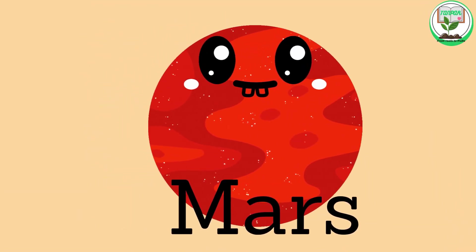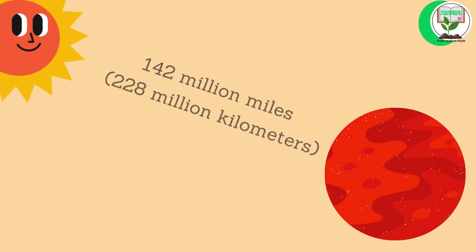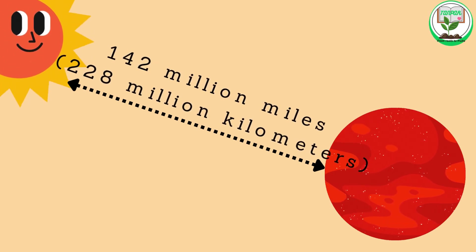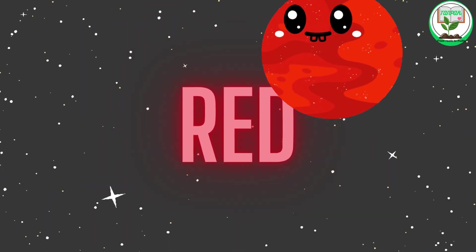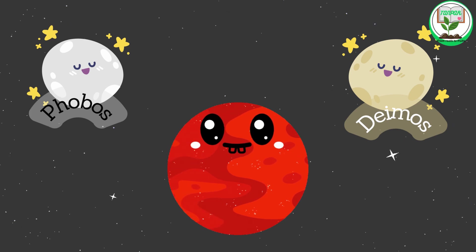Mars. Mars is the fourth planet from the sun. It is about 142 million miles, or 228 million kilometers, from the sun. Mars is known as the red planet because of its reddish color. It has two small moons, Phobos and Deimos.